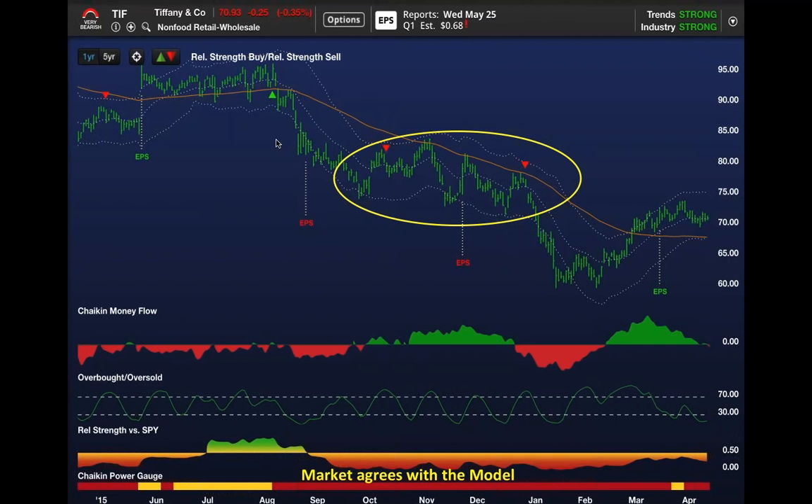Options trades on stocks like Tiffany's can be very rewarding. They report in May, and analysts are lowering their estimates. That's why we have a red exclamation point next to the earnings estimate—because analysts have been lowering their estimates on Tiffany's.